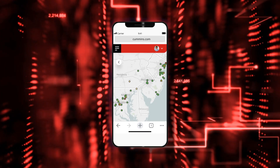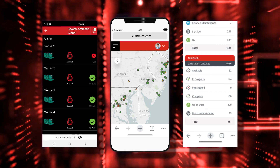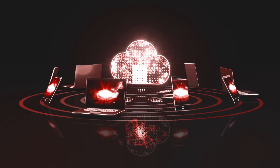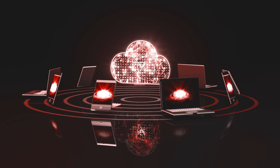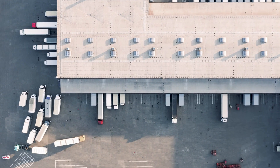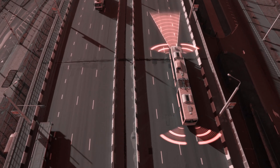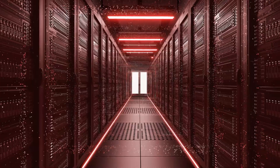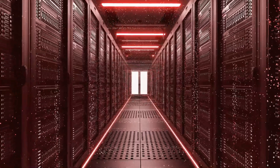The data that Cummins collects via Acumen can be fed directly to other Cummins digital technology apps and services. These apps and services can then harness the data to power monitoring, optimizing, and servicing tools. This helps you avoid unnecessary downtime and ensures you are getting the most from your Cummins engine or equipment.